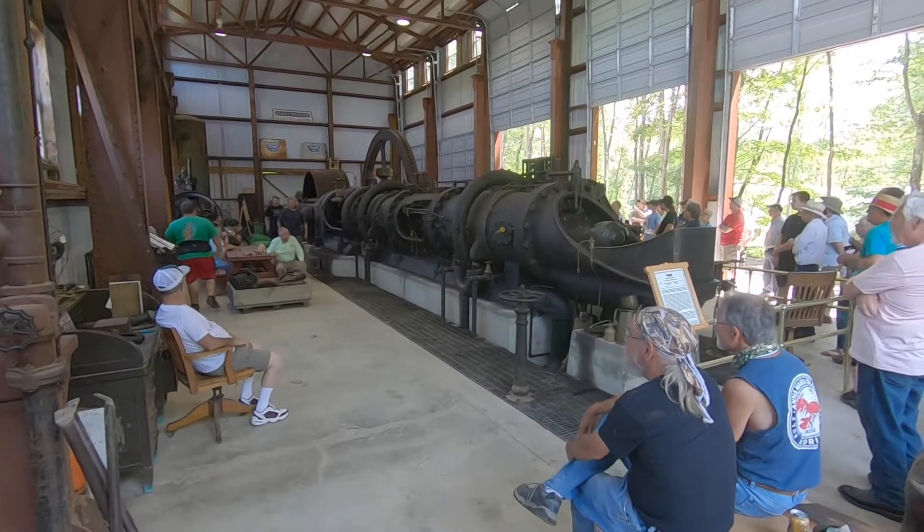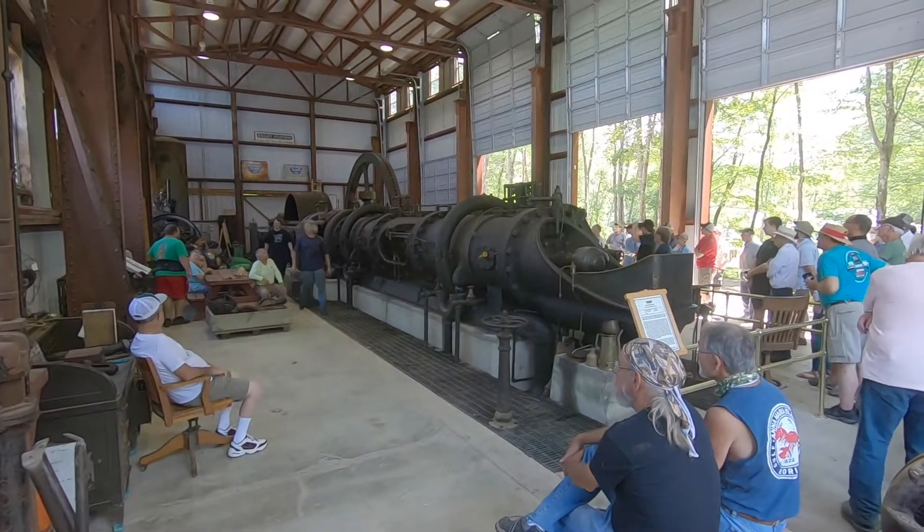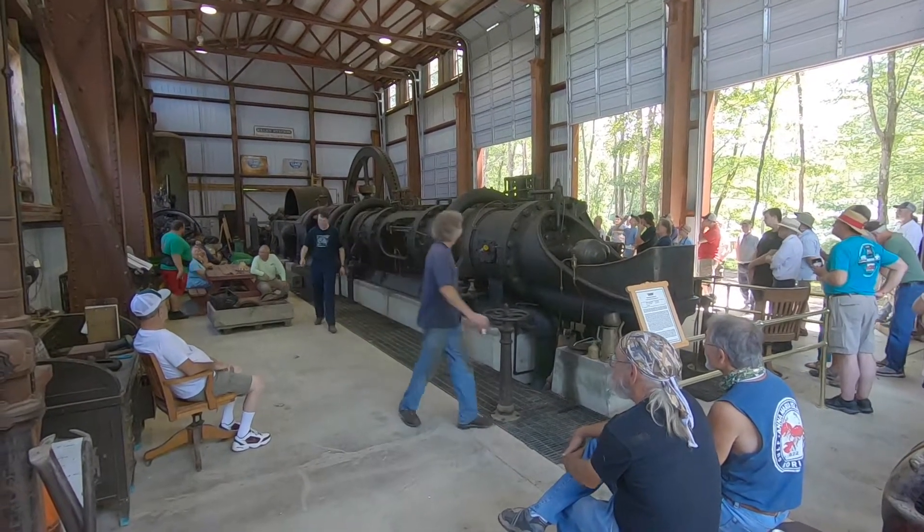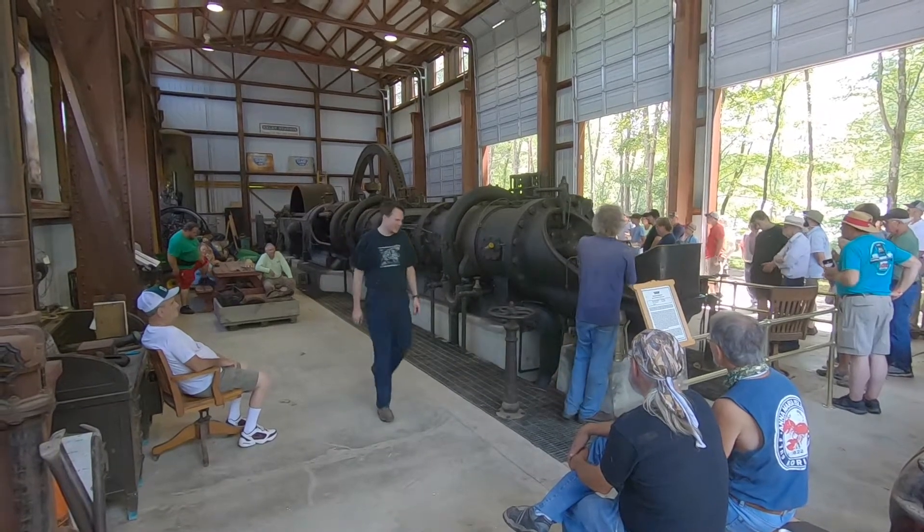It's a 600-horsepower Snow gas engine used for compression power and compression pressure in the gas pipeline.